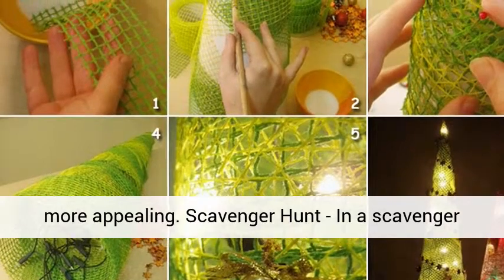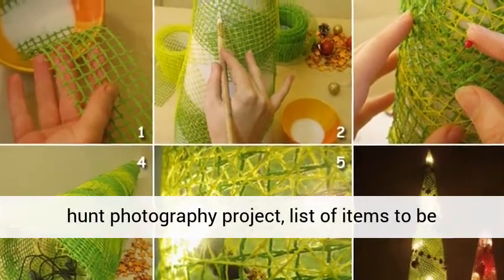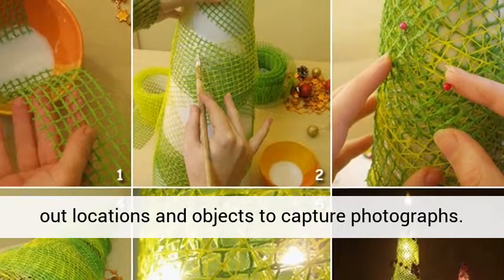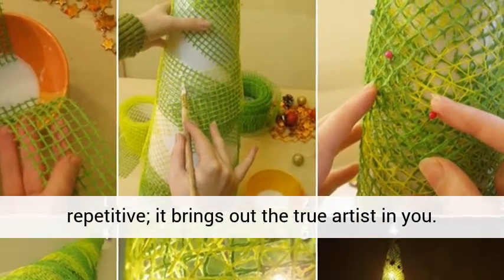Scavenger Hunt: in a scavenger hunt photography project, a list of items to be captured is created. Based on the list, one finds out locations or objects to capture photographs. Such a project idea allows you to stop being repetitive — it brings out the true artist in you.